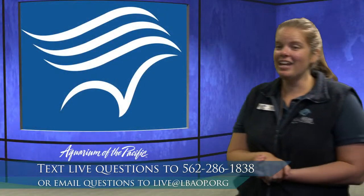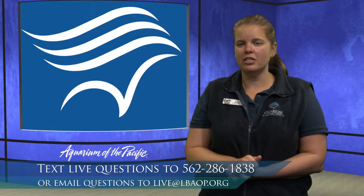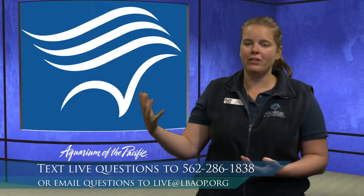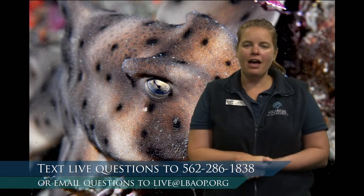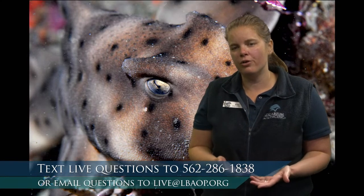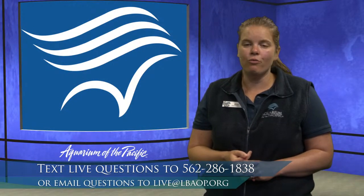Are sharks endangered? Many shark species are endangered — about 25% of shark species are listed as some degree of endangered, mostly due to unsustainable fishing practices. They're caught as bycatch when commercial fishing operations accidentally catch sharks, and the sharks don't typically survive. About 45% are listed as data deficient, meaning we don't know enough about them — so likely many of those are also endangered. That's why shark research is really important, so we can learn more about their populations and know the best ways to protect them.